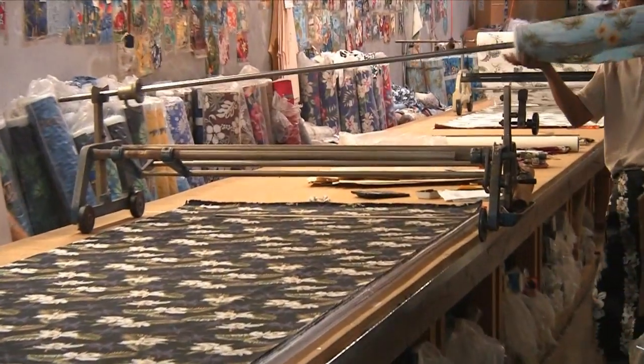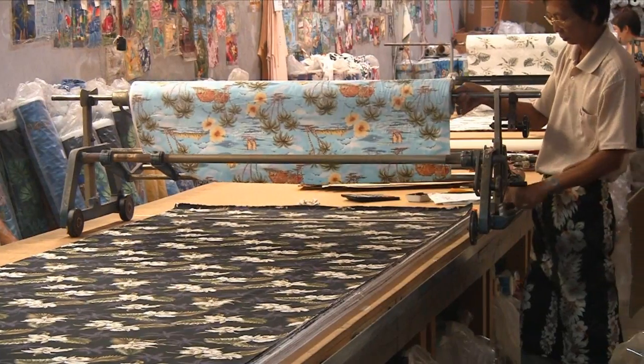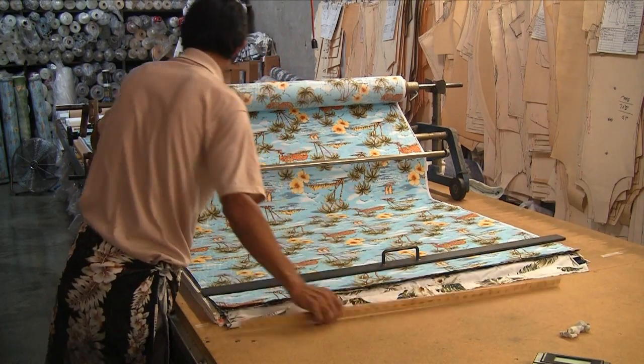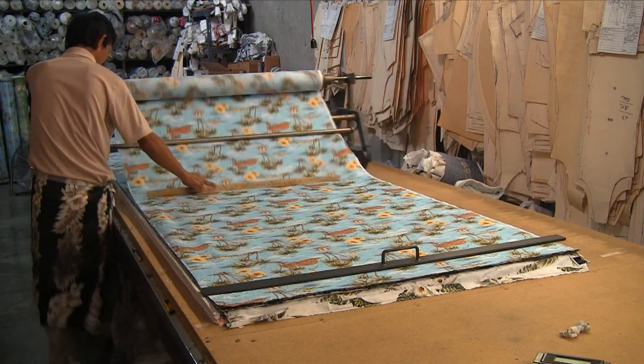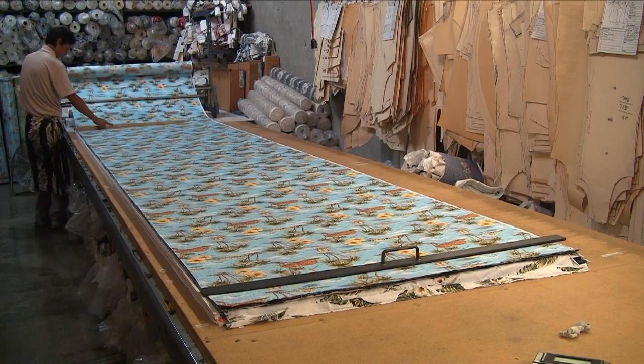The first step for the manufacturer is to choose which prints to make into shirts. Then each roll of fabric is loaded onto a rolling track and laid out one layer at a time. Sometimes this process can include several hundred layers and take over a day to finish.